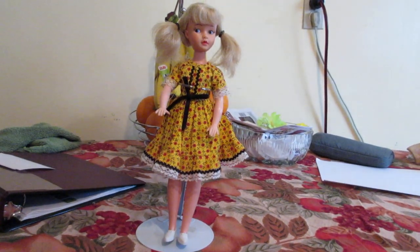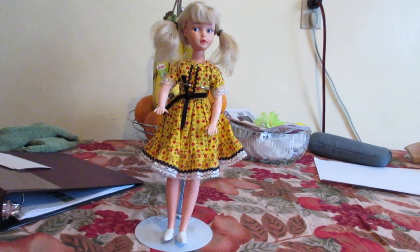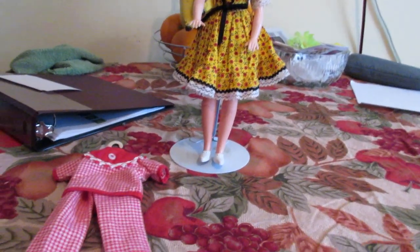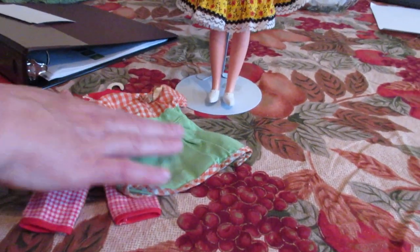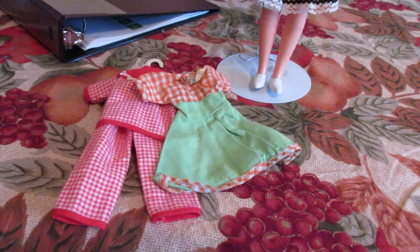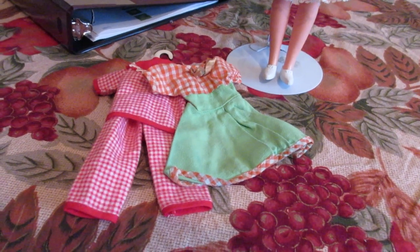I have altogether three sets of clothing. I have her flannel pajamas — they came with accessories, though I don't have those. I also have her hootenanny dress. She also came with a hootenanny outfit with scarecrows all over it. I want to say I have it, but I can't find it right now.